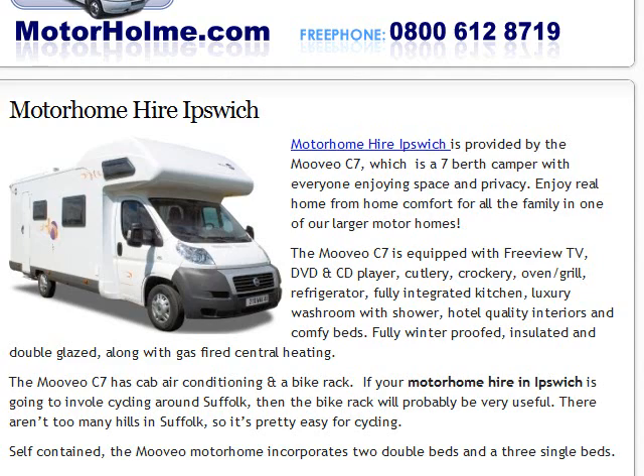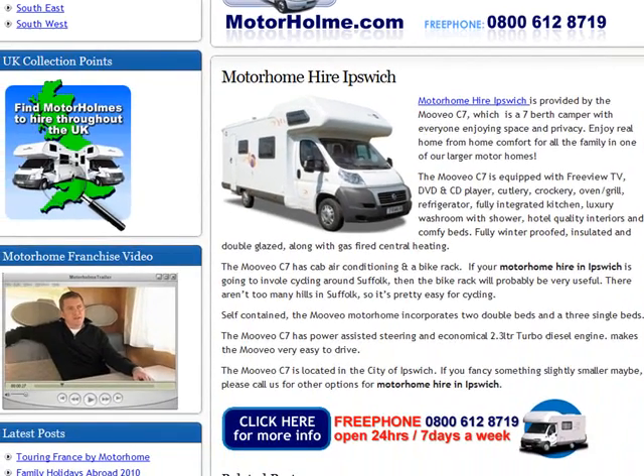And they're very nice. This one's got cab air conditioning, a bike rack, a DVD and CD player, and it's even got Freeview TV. It's got power-assisted steering so it's pretty easy to drive. It's got a quite economical 2.3 litre turbo diesel, so it's not a fuel guzzler.